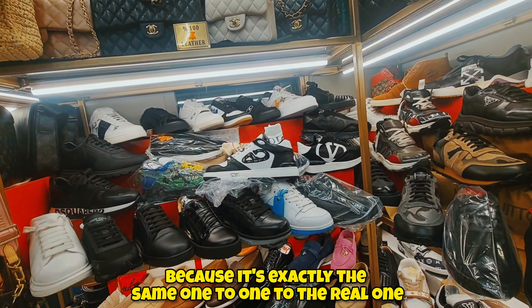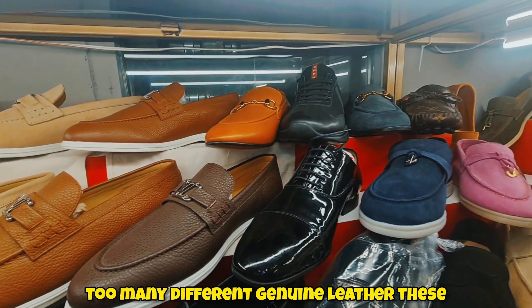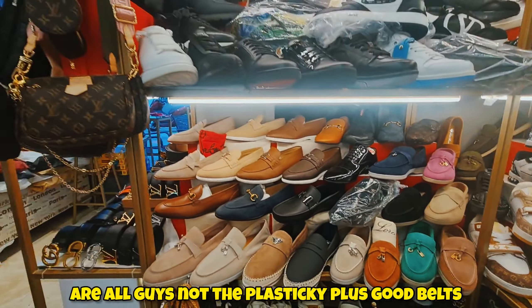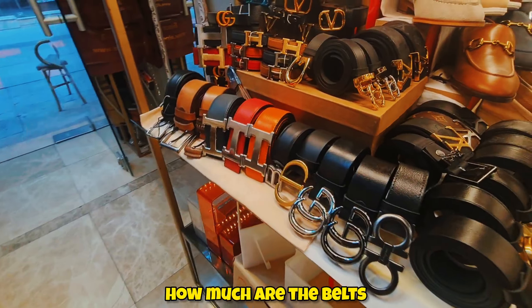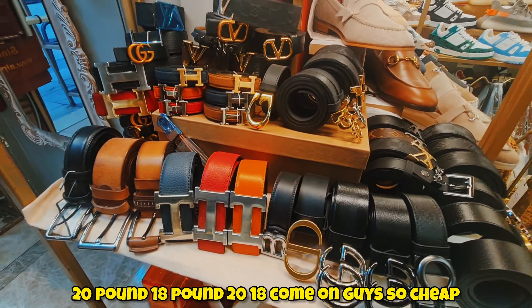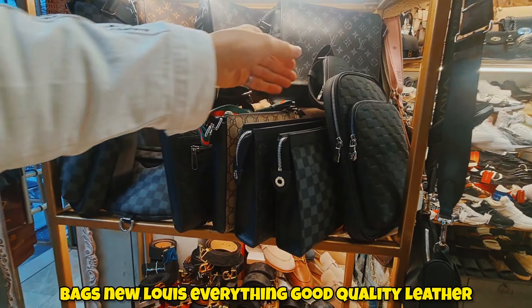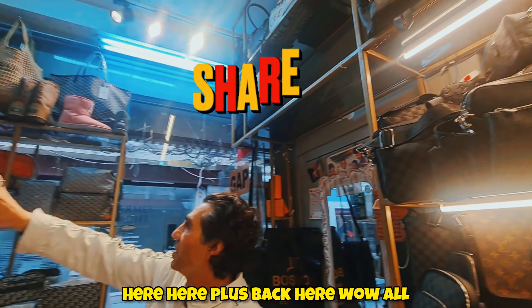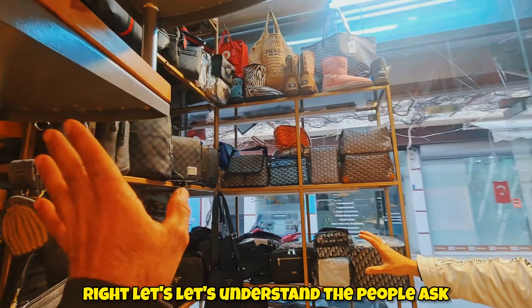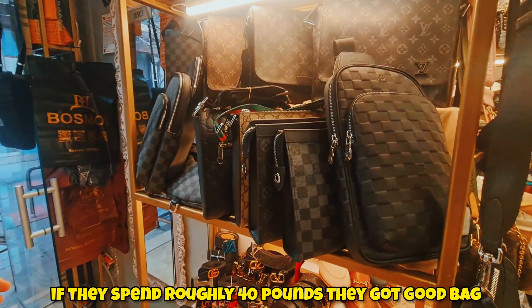There are moccasins — Hermes, Gucci loafers — many different styles, all genuine leather. And the belts are also genuine leather, not plastic. How much are the belts? 18 to 20 pounds. So cheap! If you got a plastic one elsewhere, it'd be about 10 to 15 pounds anyway. And there are man bags — Louis Vuitton in good quality leather — lots of them here and at the back.